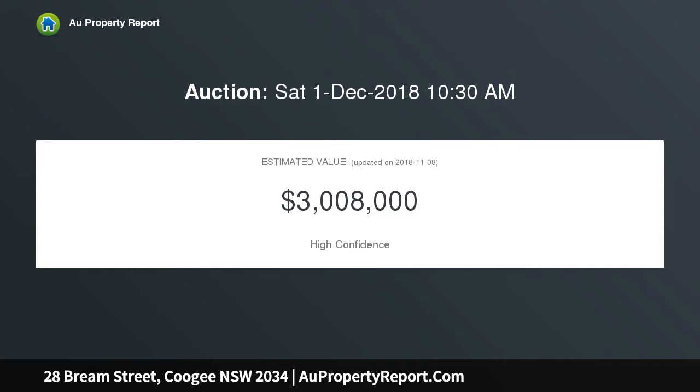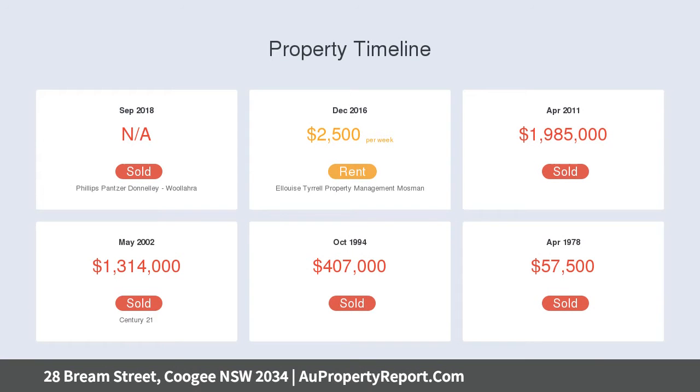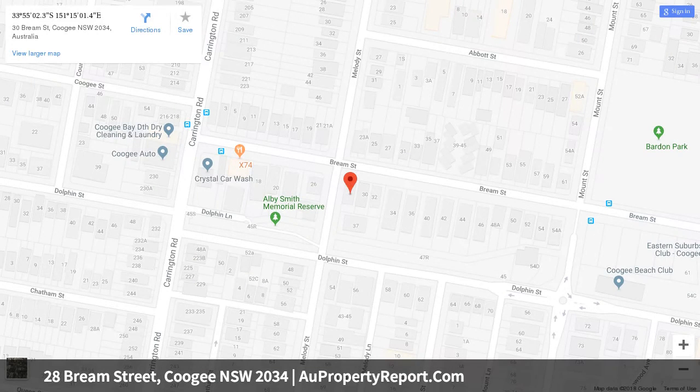Coogee's sand and surf are just an 800-metre stroll away. The free-flowing design focuses on relaxed indoor-outdoor living. The top floor captures district views, and the north-facing grass garden terrace by Space Designs extends the living space outside.